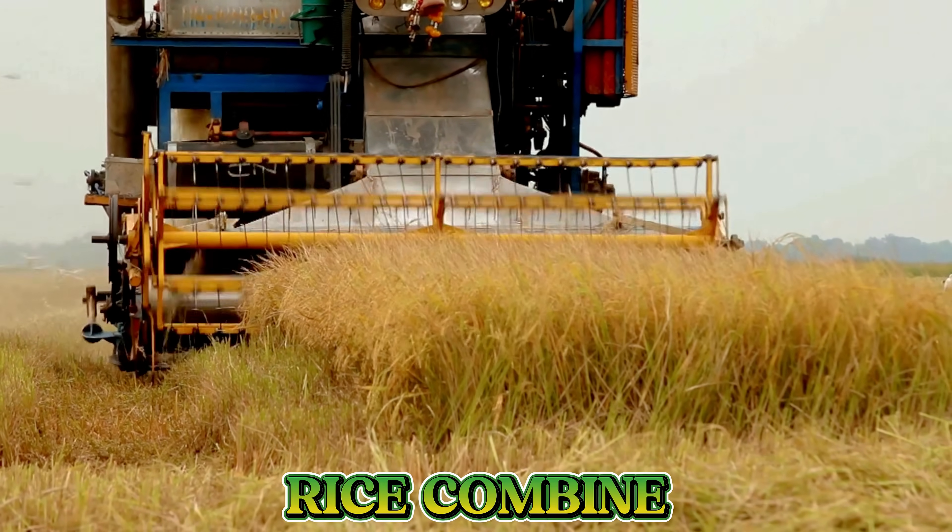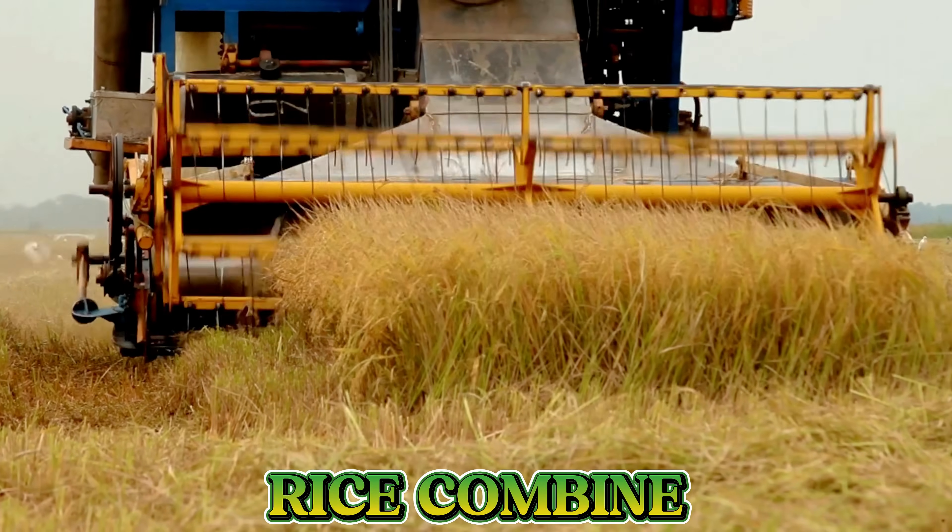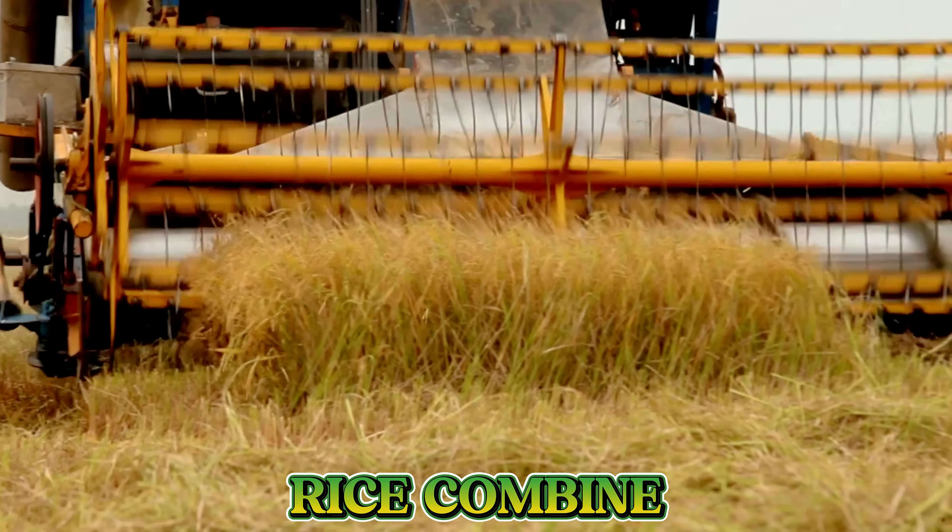This is a rice combine. It cuts, threshes, and separates rice grains from the stalks all at once, helping farmers harvest rice quickly and easily.